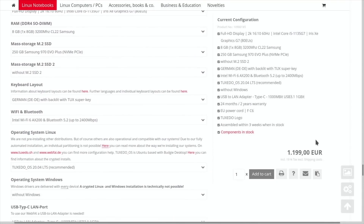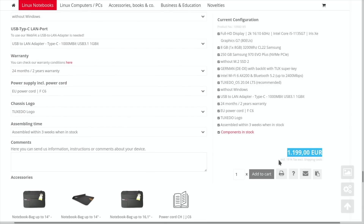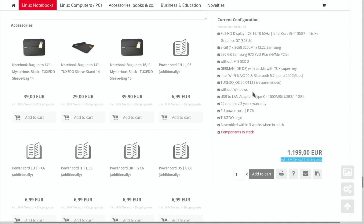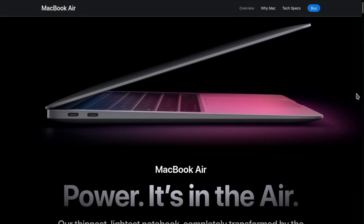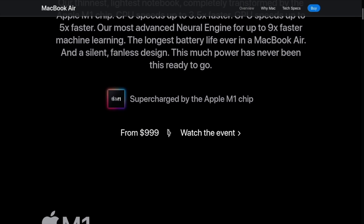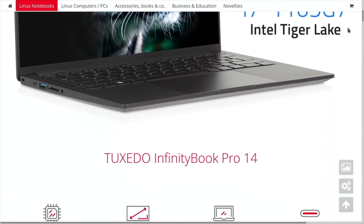Let's deal with the sticker shock first. Tuxedo offers a baseline InfinityBook Pro 14 that comes with a 1080p display, a 4.2GHz quad-core i5, 8GB of RAM, and a 256GB SSD. The starting price is about €1,200 or US$1,420. That price concerns me. I understand we'll pay a slight premium for Linux-first hardware, and I feel good supporting the little guys, but you can buy Apple's new M1 MacBook Air with a higher-resolution display, an 8-core CPU that blows away Intel's 11th Gen i5, double the storage space, and significantly longer battery life for $150 less. I think a laptop like this needs to be a little more competitive in the price department.